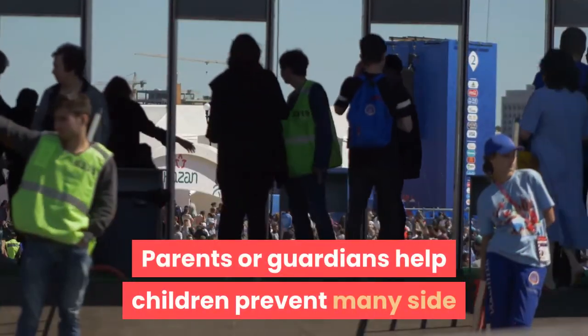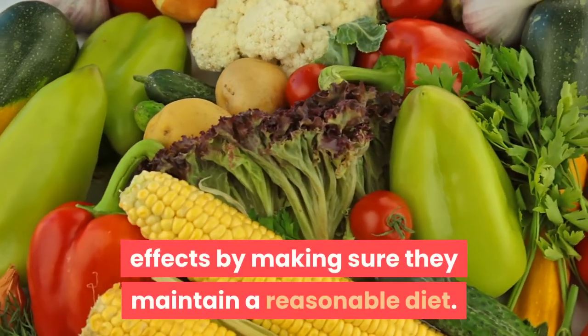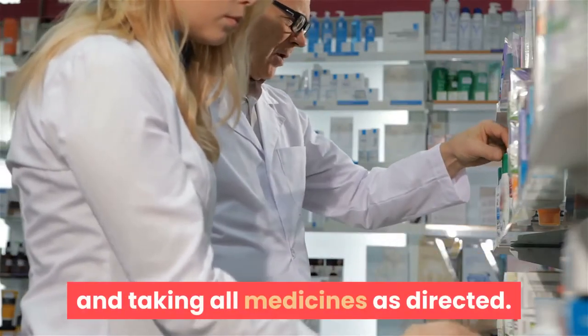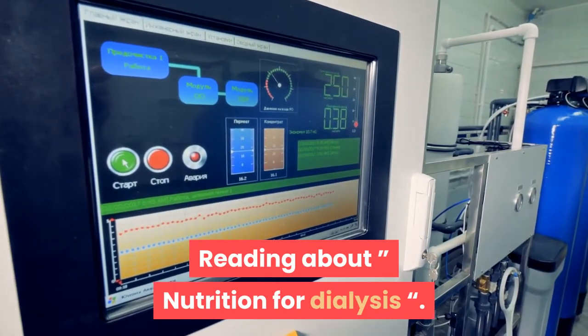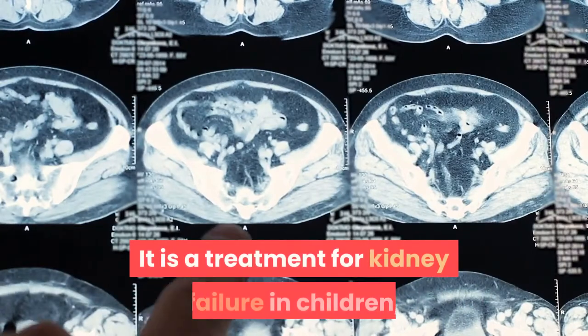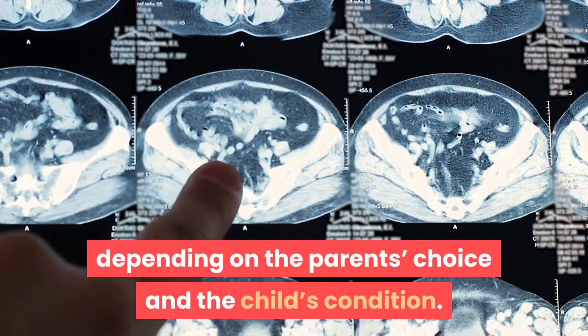Parents or guardians help children prevent many side effects by making sure they maintain a reasonable diet, limit drinking water, and take all medicines as directed.